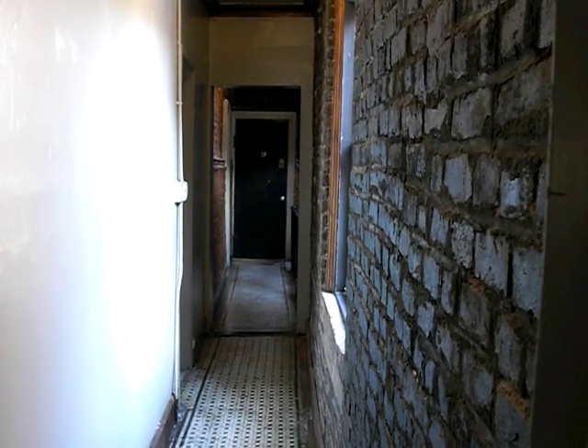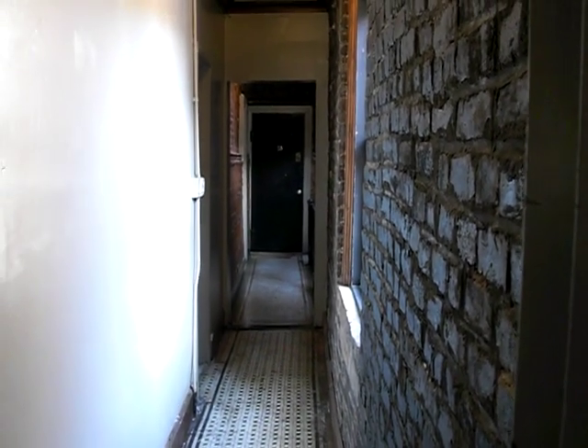This is the two-bedroom in the West Village, the 2850. You enter in, got plenty of light.